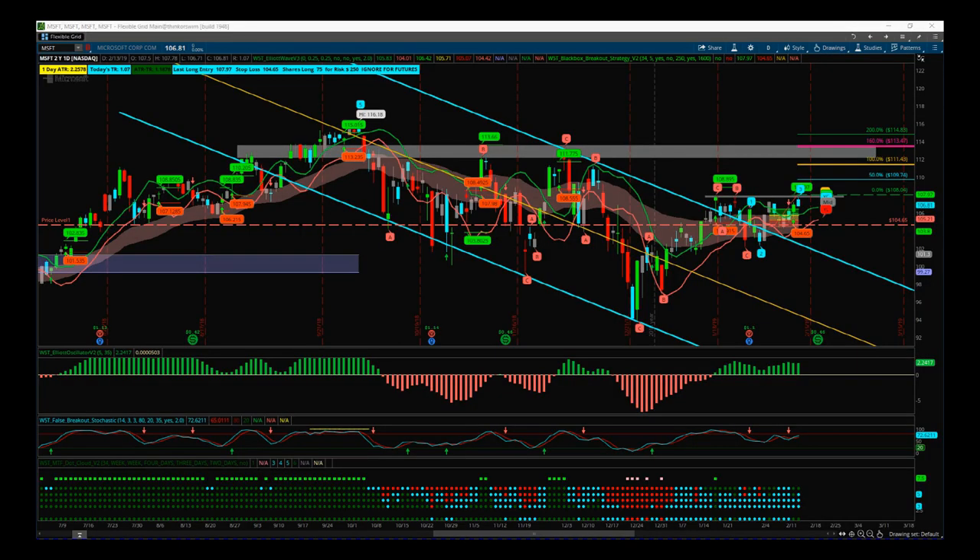Support from Trade the Fifth Column, and this is my daily stock signals video for Valentine's Day, Thursday the 14th of February. Today I've chosen Microsoft. I put this out in my swing trading membership, but I also wanted to highlight this in the daily video today. Microsoft on the daily time frame is looking for a breakout, and we've got a signal from our black box breakout indicator. Let's just have a quick analysis on this.